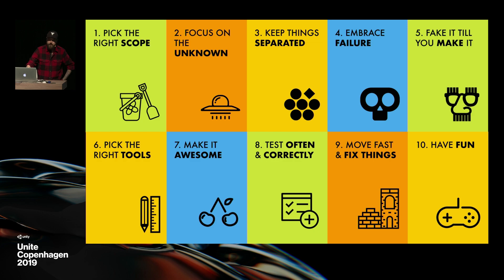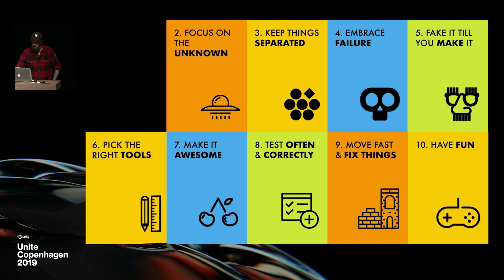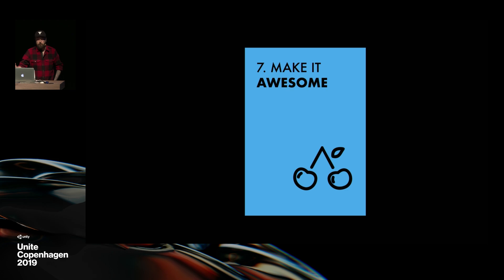We try to spend a maximum of two weeks on each feature. Last year at Unite LA, I did a talk focusing on how we work with that team — how we do fast iteration and try to get results super fast. It's on YouTube if you want to see it. And today I'm going to focus on only one of these aspects, which is making your game awesome.